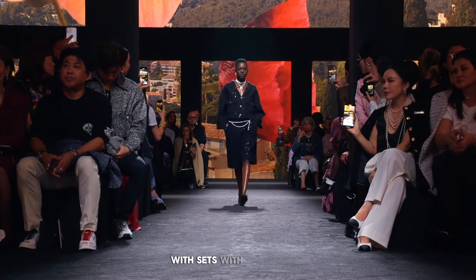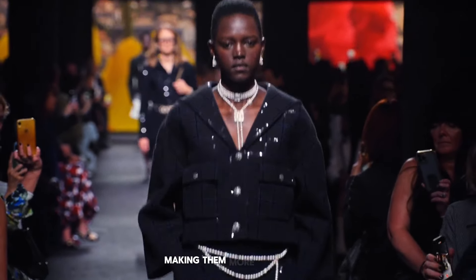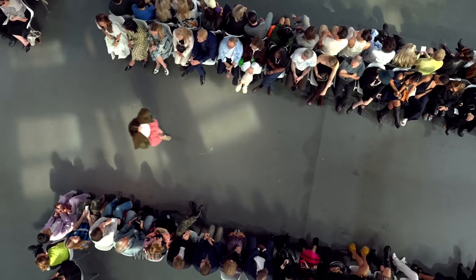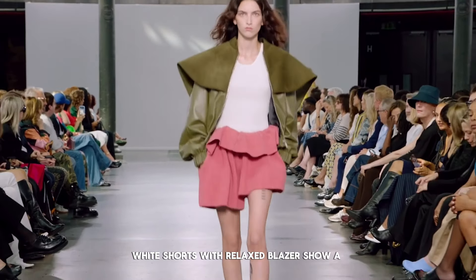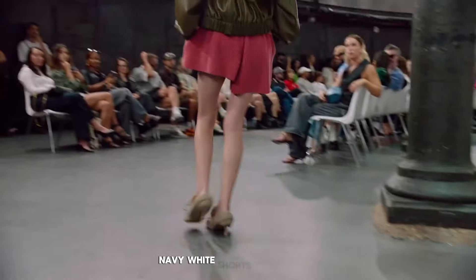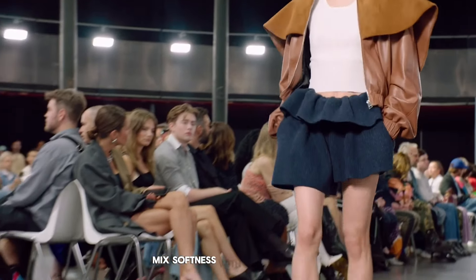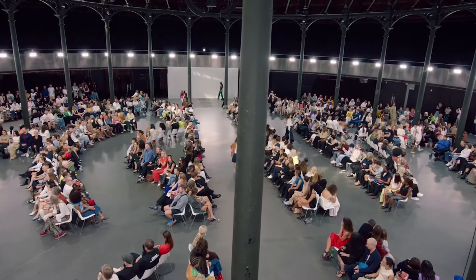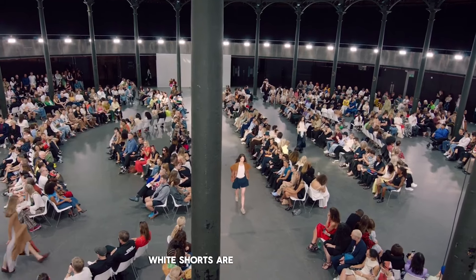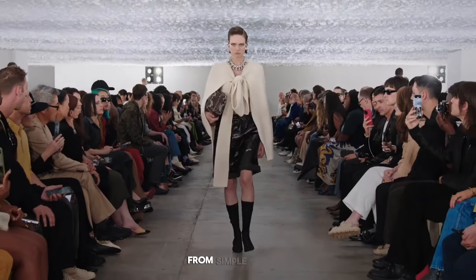Tweed sets with white shorts bring texture and pattern into everyday looks, making them more interesting. Fun white shorts with a relaxed blazer show a playful side while still looking put together. Navy shorts with ruffles paired with a simple top and jacket mix softness with a bit of an edge. White shorts are a key fashion item because they can fit so many different styles, from simple to bold.